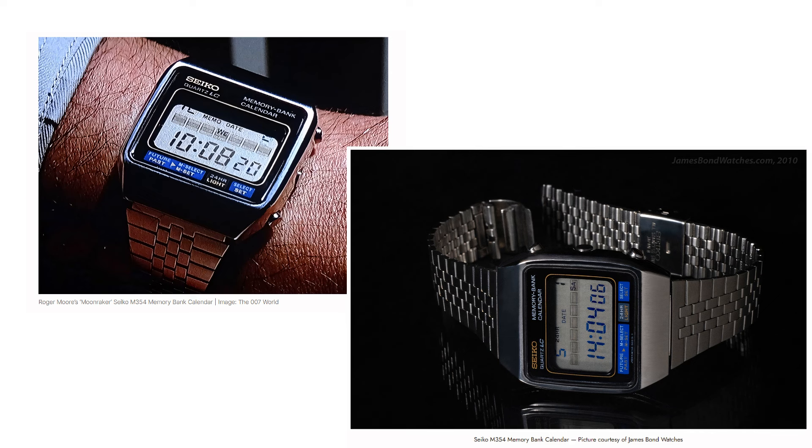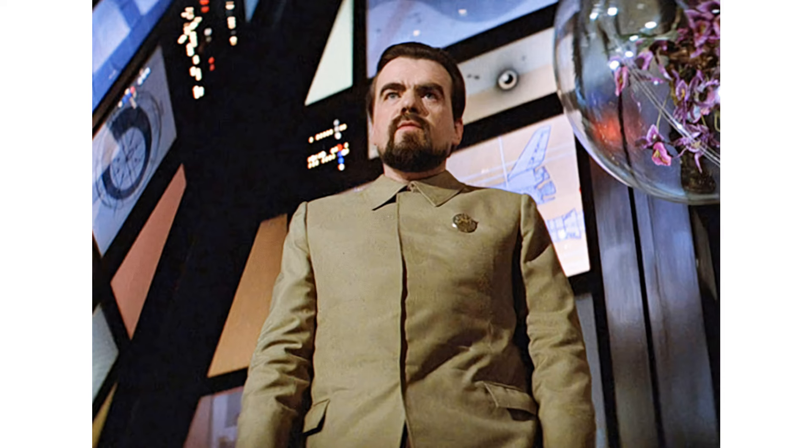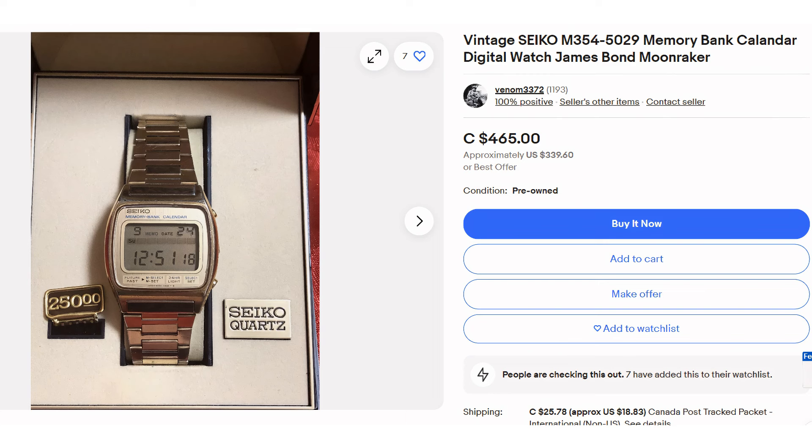Now let's focus on one of the most iconic Seiko watches featured in the James Bond series, the Seiko M354 Memory Bank Calendar. This remarkable timepiece made its debut in the 1979 film Moonraker, starring Roger Moore as James Bond. The Seiko Memory Bank Calendar was a groundbreaking watch for its time. It featured a digital display, multiple functions, and a sleek, futuristic design. In the movie, Bond uses the watch to store and retrieve information, showcasing its advanced capabilities. The watch's appearance in Moonraker was particularly fitting as the film itself was set in a high-tech, space-age world. The Seiko Memory Bank perfectly complemented Bond's gadget-laden persona and added to the overall aesthetic of the movie.